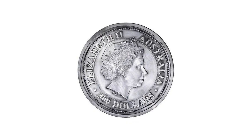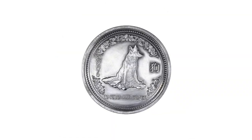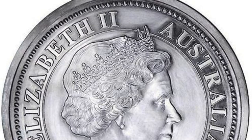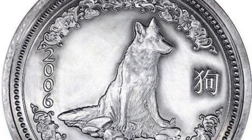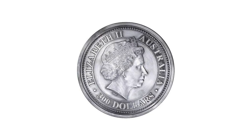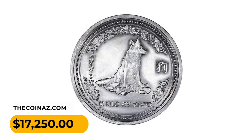Number 9: a 2006 Australian $300 coin of 999 fine silver struck by Perth Mint, featuring the Year of the Dog. Certainly one of the largest coins ever made and one of the highest Australian dollar-denominated coins. Accompanied by a letter from Perth Mint attesting that this piece is number 18 of a maximum mintage of 1,000. It ended up selling for $17,250.